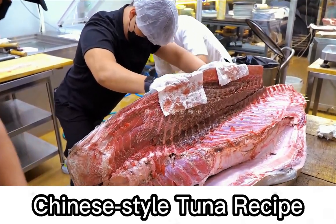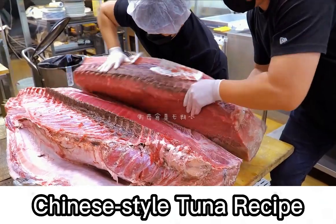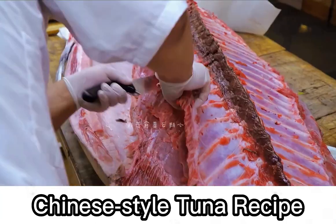The butchering of tuna is said to be difficult but not difficult, and easy but not easy. It takes 12 knives alone — long and short — and every knife has its own special use.